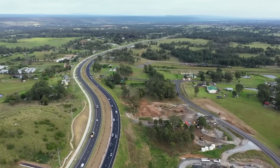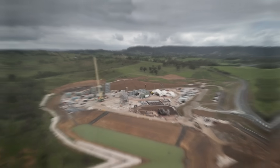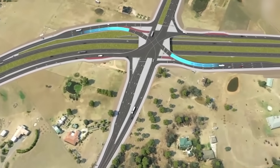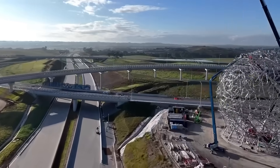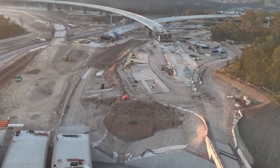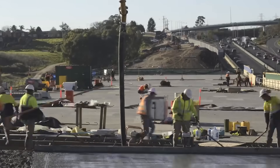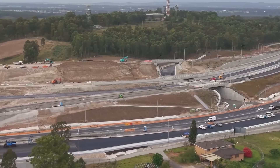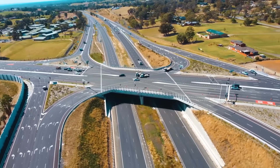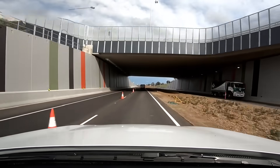Moving earth and paving fields was only half the battle. To truly solve the bottleneck, they had to conquer the road's most dangerous choke points — its creeks and crossings. The old road had small, ageing bridges, and the new project would replace them all, including new bridges over the heritage-listed Upper Canal. But the biggest bridge job was at South Creek. To create a truly safe, divided road, engineers didn't build one bridge — they built two brand-new 38-metre-long bridges side by side. One carries the westbound lanes, the other the eastbound lanes. This massive concrete structure makes the head-on collisions that haunted the old road physically impossible.